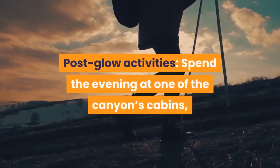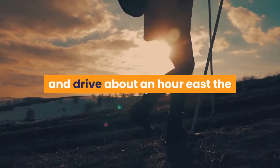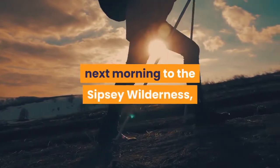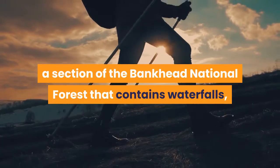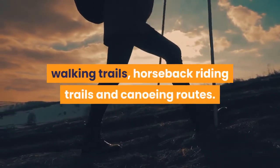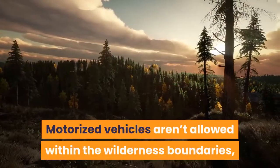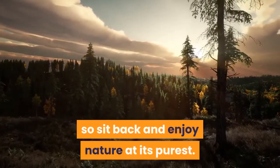Spend the evening at one of the canyon's cabins, and drive about an hour east the next morning to the Sipsey Wilderness, a section of the Bankhead National Forest that contains waterfalls, walking trails, horseback riding trails, and canoeing routes. Motorized vehicles aren't allowed within the wilderness boundaries, so sit back and enjoy nature at its purest.